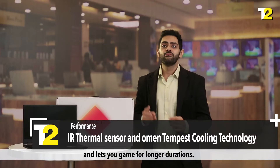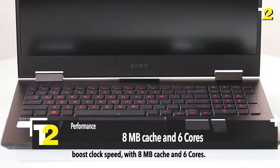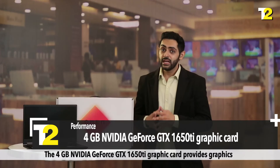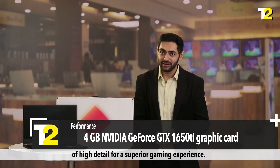Performance: The IR thermal sensor and Omen Tempest cooling technology keeps the temperature of the laptop in check and lets you game for longer durations. The processing speed is 3.0 GHz base clock speed and goes up to 4.0 GHz max boost clock speed with 8 MB cache and 6 cores. The 4 GB Nvidia GeForce GTX 1650 Ti graphics card provides high-detail graphics for a superior gaming experience.